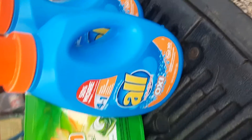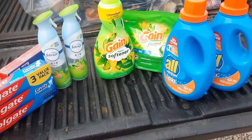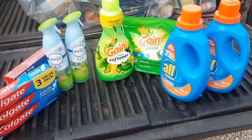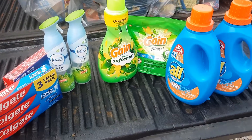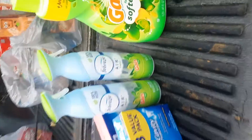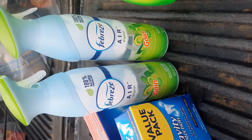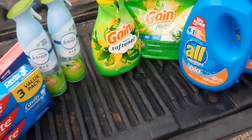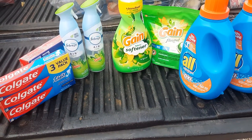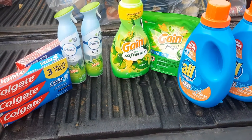My total, after all the digital coupons and the $5 off $25 — I'll zoom out here so you can see — was $9.54. I definitely think that was a great deal. Because if you think about it, the Febreze here is $3 each; normally, if you didn't have any coupons, that'd be $6 right there. There are definitely really good deals at Family Dollar this week.